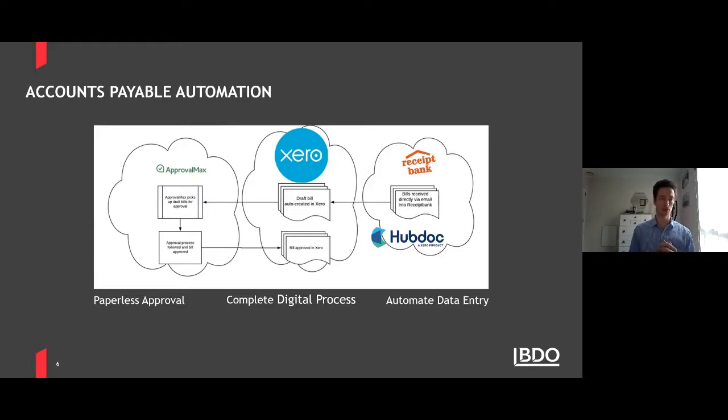Once in Xero, the bill sits as awaiting approval, and then ApprovalMax can pick it up from Xero and send it off to get approved. Some businesses have complex approval processes — certain bills need to be approved by the manager of that department, or if it's over a certain amount the CFO might want to look at it, or just the office manager for small bills, or even the CEO for really large amounts. ApprovalMax can have all those rules, automatically route to the right people, send reminders, and allow digital sign-off in the cloud — no printing, no stamping, no physical signing. It's marked as approved in ApprovalMax, fires into Xero, is ready for payment, and has a full audit trail showing who approved it and when.